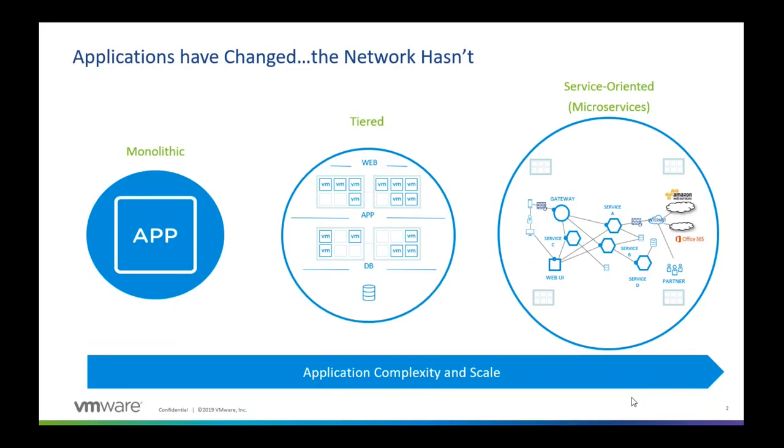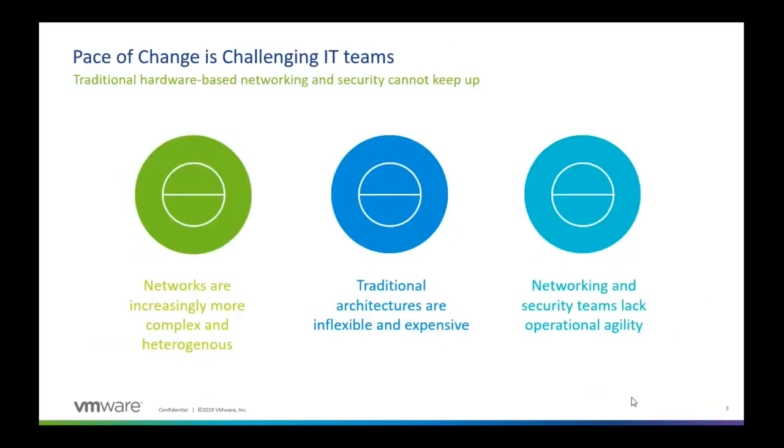We have seen containers emerge lately, which is the idea behind microservices or the service-oriented architecture. And while the apps are going on this evolution path, we know for a fact that the network hasn't done so much. While the network has evolved, it hasn't really evolved enough to support these applications. And that is one of the primary challenges that we face today.